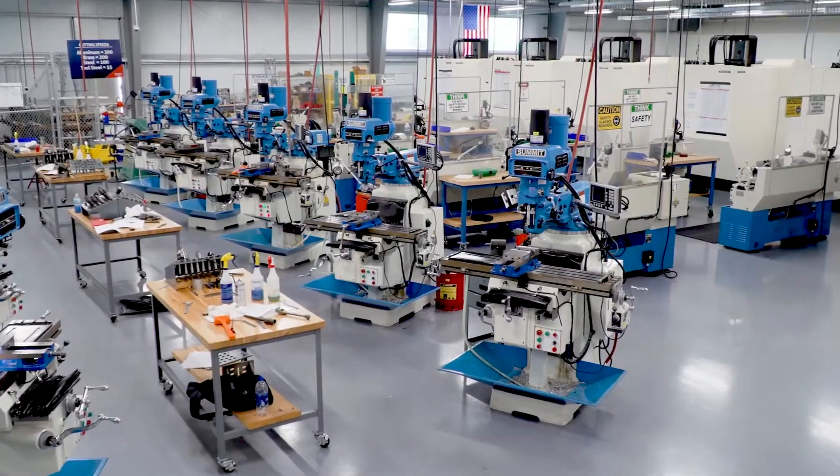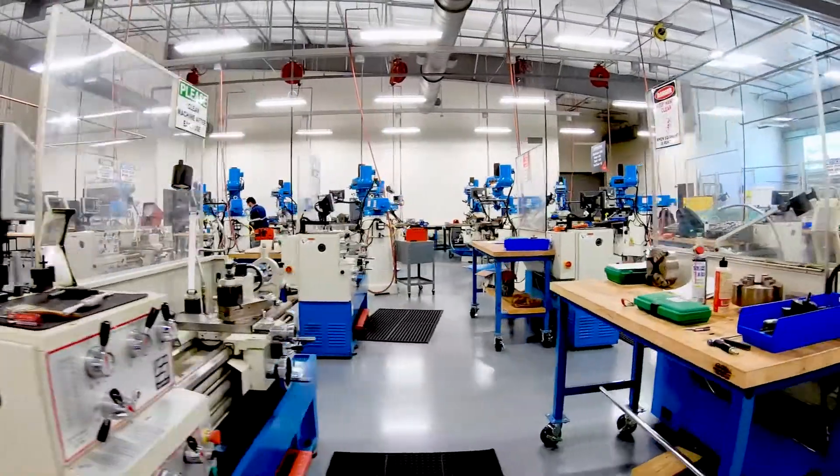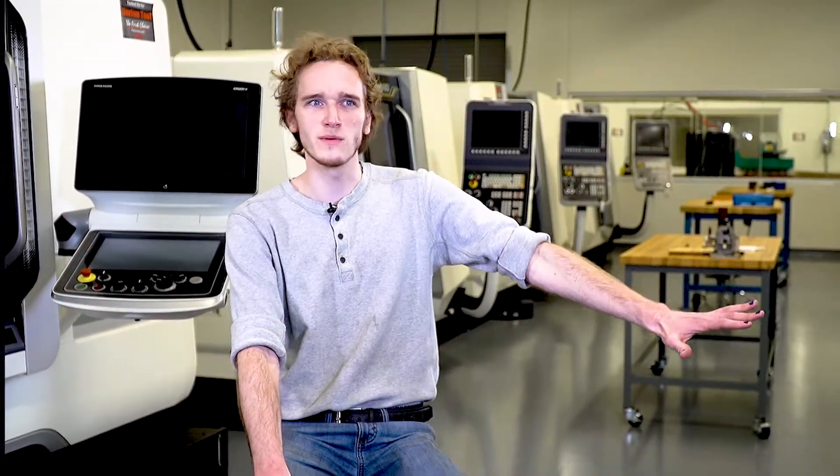When I first walked into the lab, I was scared. I'll be 100% honest — I looked at these machines and I was like, wow, I have no idea what any of these do. And my first thought was, what if I mess up? I was like, no, I'm not going to do that training, that won't be me.